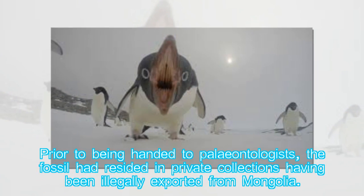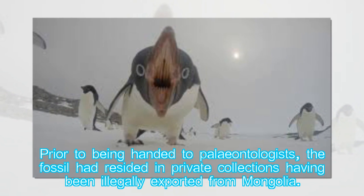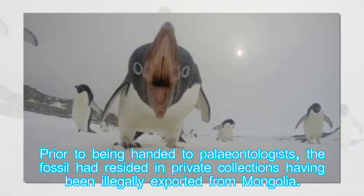Prior to being handed to paleontologists, the fossil had resided in private collections having been illegally exported from Mongolia.